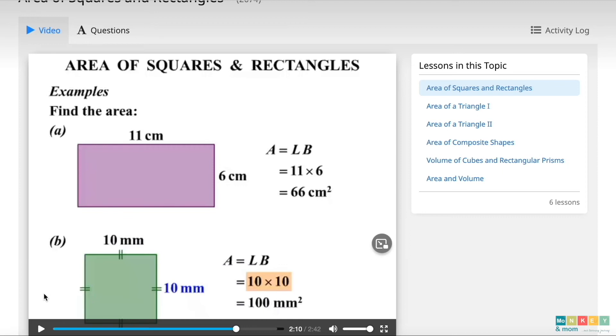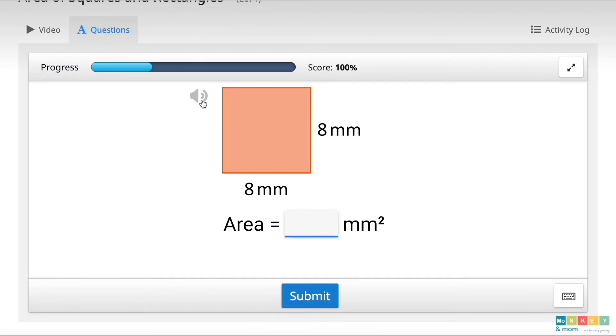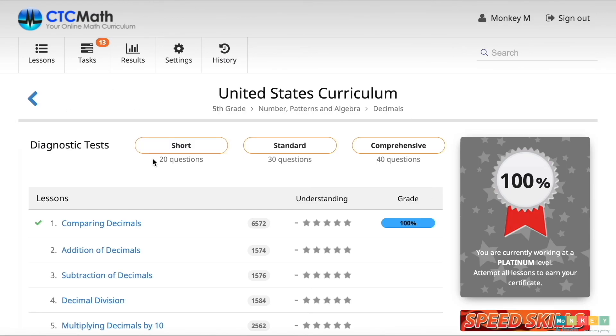Once you are done listening, go over to the questions section to solve your problems. For children that don't know yet how to read, you can choose to have the question read to them. I will just input my answer and click on submit. You get immediate feedback and can move on to the next question. A good thing about CTC Math is that you cannot click submit unless you've entered an answer, so kids won't accidentally submit a blank answer as wrong. You can print each lesson by clicking on download PDF. Once the student starts working on the lessons, their dashboard will automatically show the last lesson they worked on and how many more lessons they have to cover for that concept.